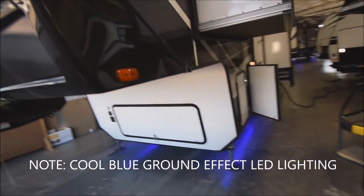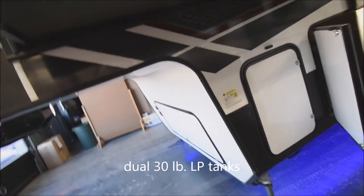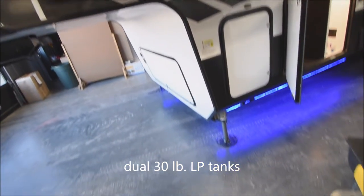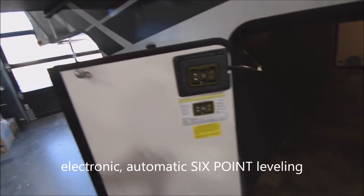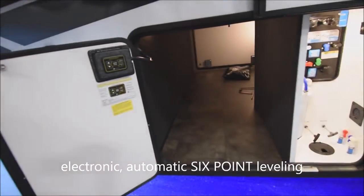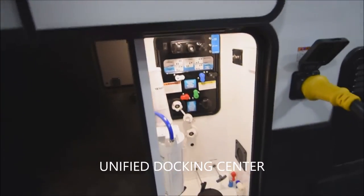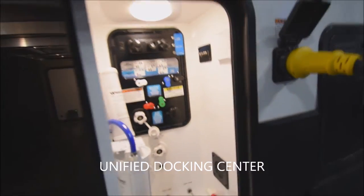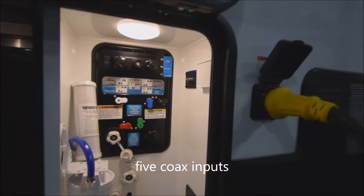This is a three slide-out floor plan with smooth fiberglass exterior throughout. Twin 30-pound LP tanks, one to each side. Here's the landing gear down underneath. Over to the business end — here's where you get your 6-point auto level system, controllable from the exterior or on the interior with the one-touch pad. Pass-through storage with a unified docking center, including five inputs for coax — very easy to configure for satellite or park cable.